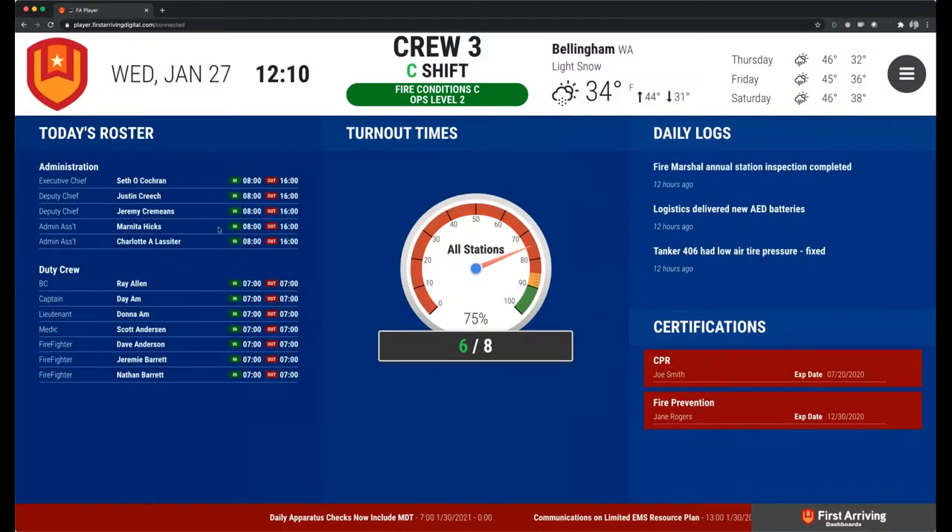Some more items from ER: the roster section shows their title, name, and if they're in or out — are they on a 24-hour shift, part-time, or just doing the day shift? We've also got daily logs, which everybody is familiar with when they log into ER. We can show that directly on the dashboards. Certifications — you can see if Joe Smith or Jane Rogers are a little behind on a couple certifications there. For lack of a better phrase, it could be name-shaming. That is a section that on your dashboards you ideally want blank, because it means everybody is getting their trainings and certifications up to date.